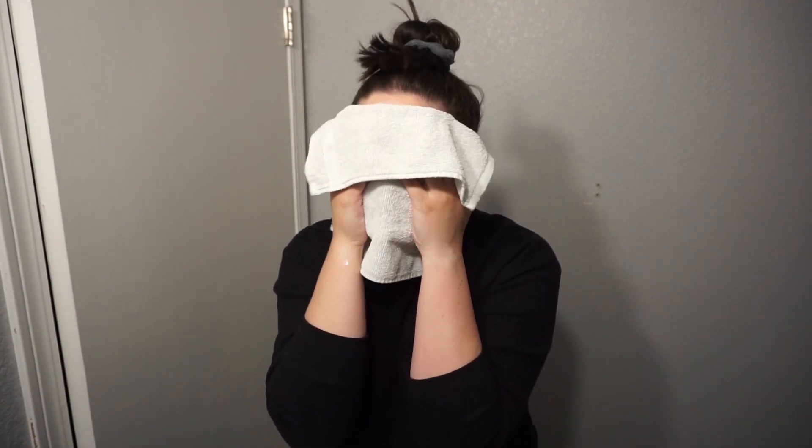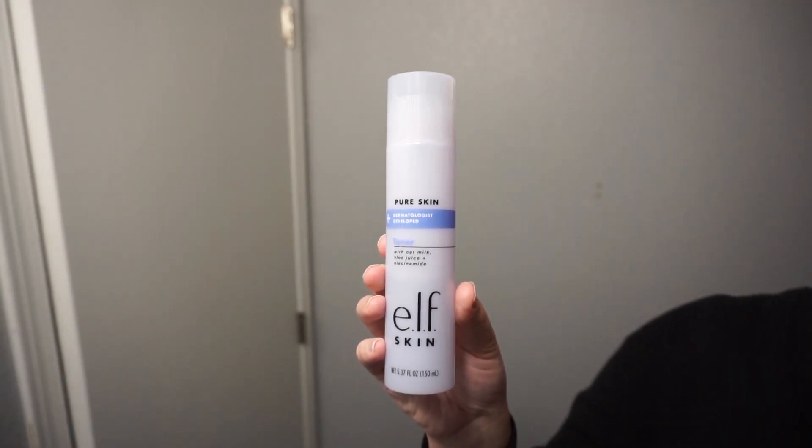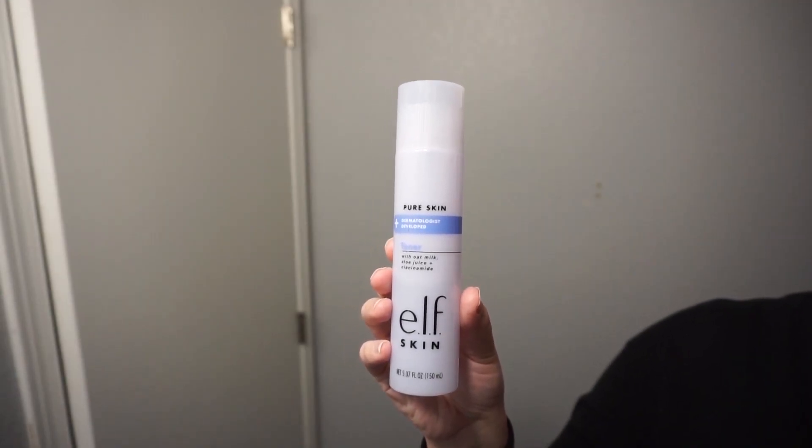Then I go in with the Pure Skin toner. I just put it on my bare hands and slap it right on my face. This is a really nice hydrating line — it has oat milk, very soothing simple ingredients, no fragrance, and it has niacinamide, which is also very nice, soothing, and healing for the skin.